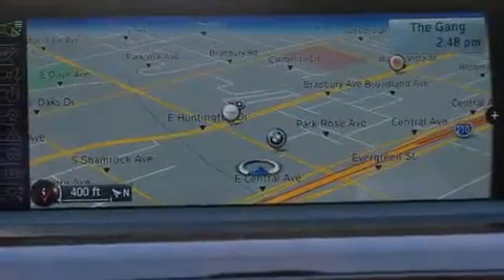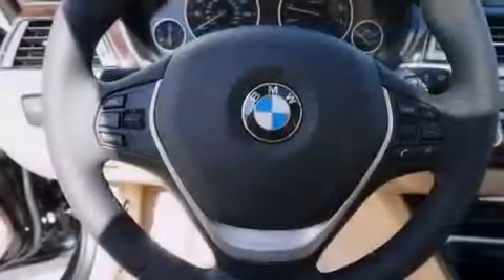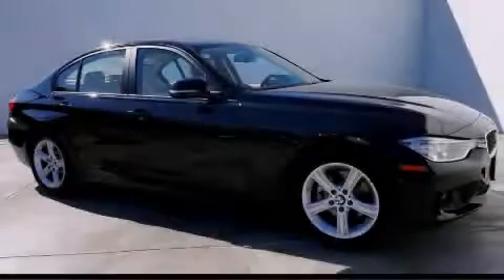With an EPA estimated rating of 35 miles per gallon on the highway, it doesn't compromise fuel efficiency for size, comfort or fun. Call now to find out how you can own this breathtaking vehicle.